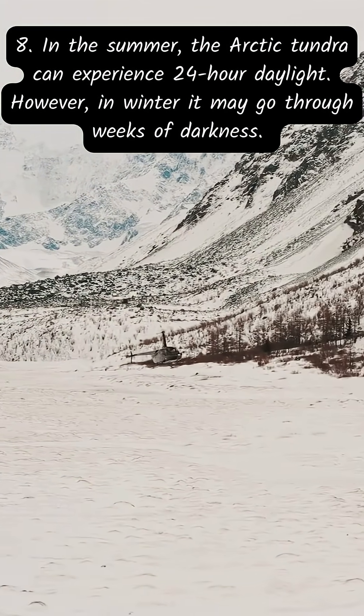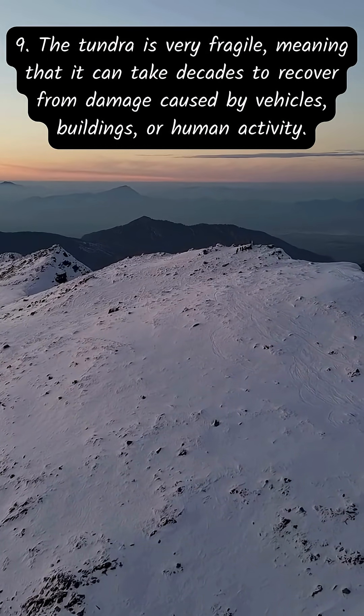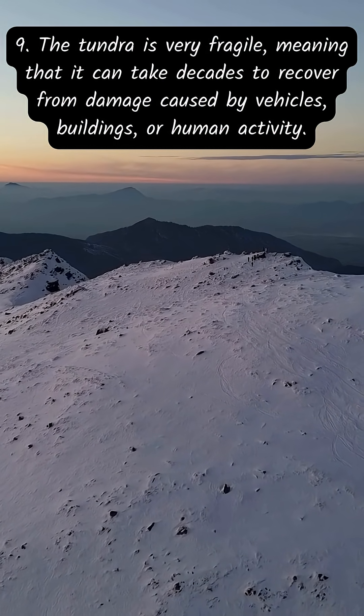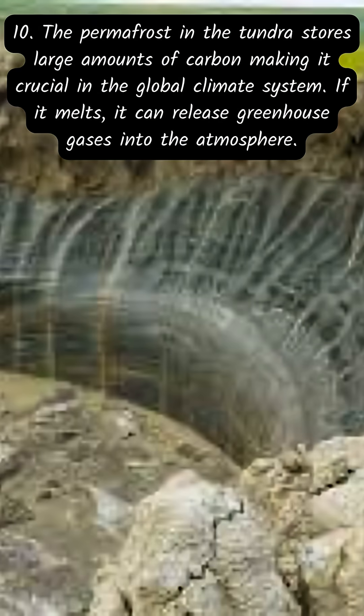In the summer, the arctic tundra can experience 24-hour daylight; however, in winter it may go through weeks of darkness. The tundra is very fragile, meaning it can take decades to recover from damage caused by vehicles, buildings, or human activity. The permafrost in the tundra stores large amounts of carbon, making it crucial in the global climate system — if it melts, it can release greenhouse gases into the atmosphere.